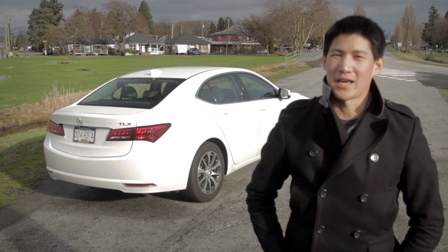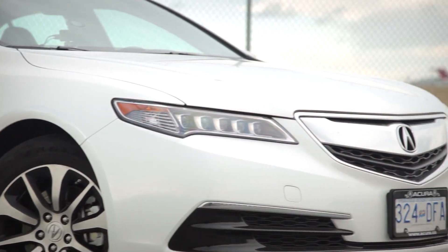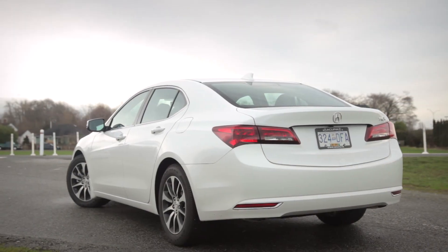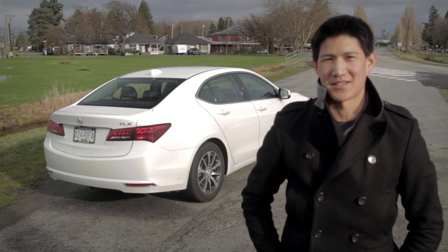Now, normally if you want to set the world's hair on fire with a statement, you want to bring a real looker to the table. And while the TLX is handsome, it doesn't exactly send my pulse racing. So let's move on to the next topic.